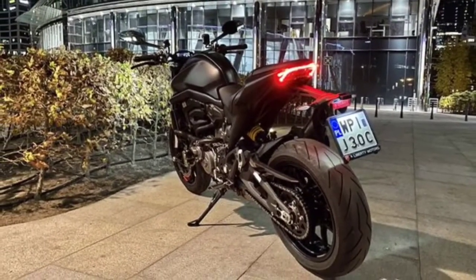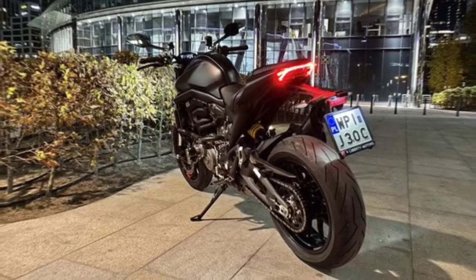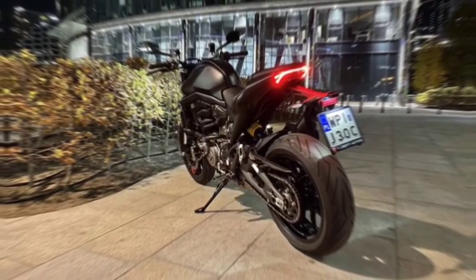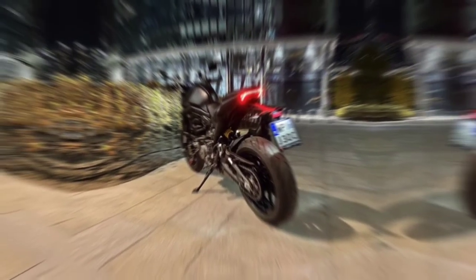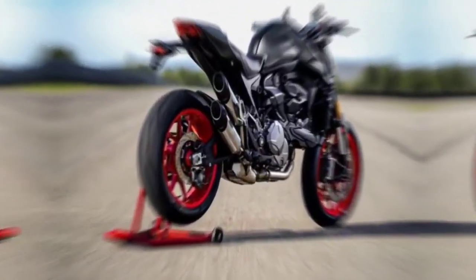Primary drive: straight cut gears, ratio 1.85:1. Chain final drive: front sprocket 15, rear sprocket 39. Clutch: APTC wet multi-plate with hydraulic control.